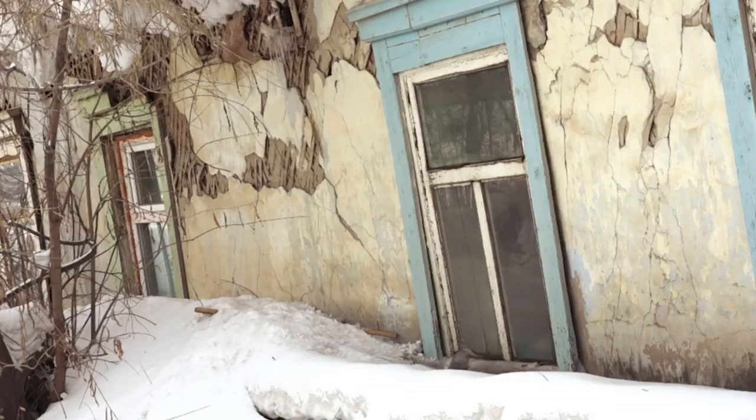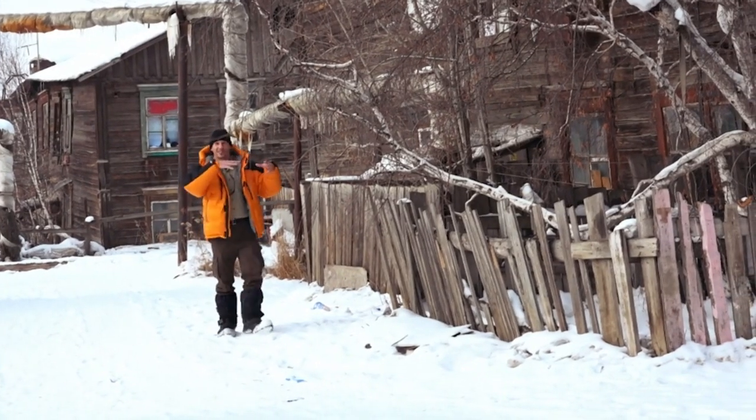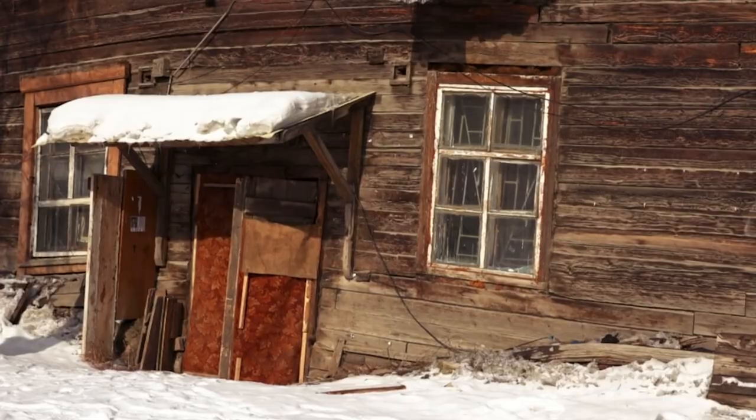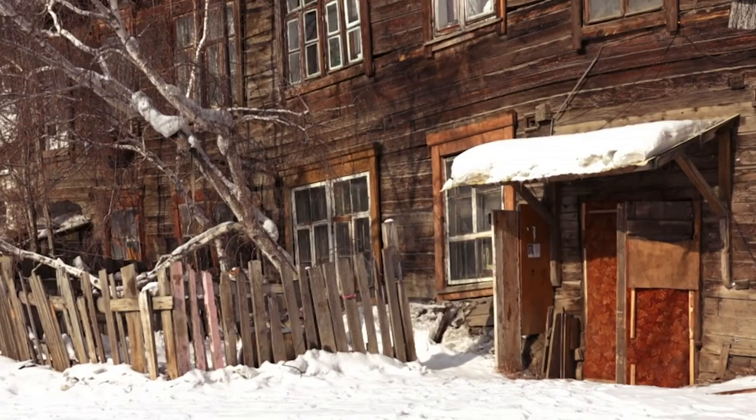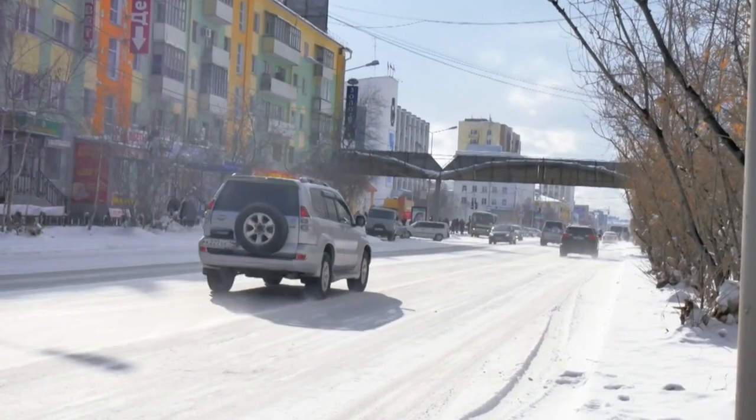Infrastructure and houses are vulnerable to the shifting ground. Some of the buildings here in Yakutsk are actually twisting and sinking into the permafrost — this is known as subsidence. The top layer refreezes each winter, but to varying thicknesses as Siberia gets warmer.